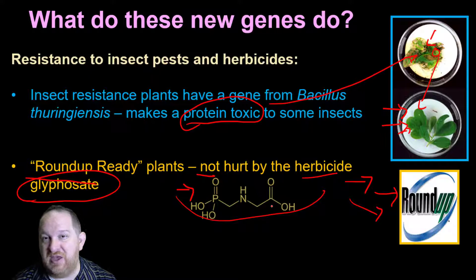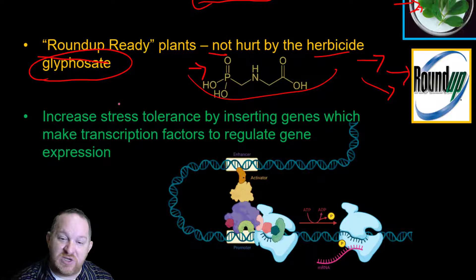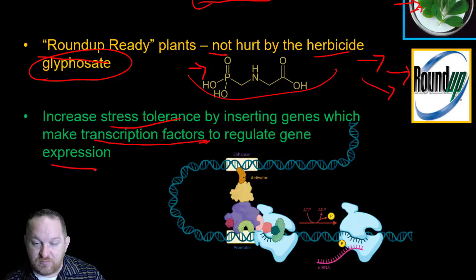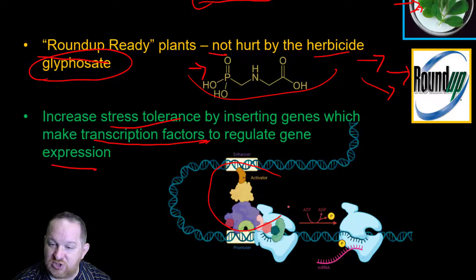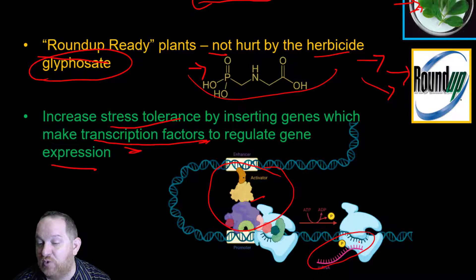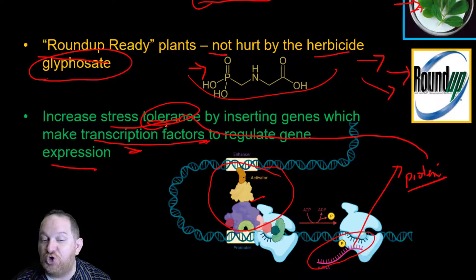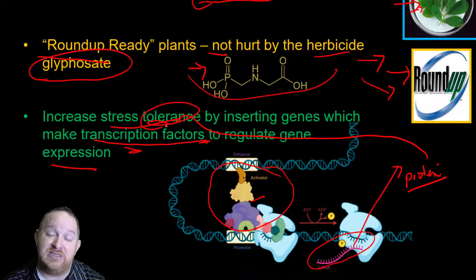These genes can also increase stress tolerance by inserting genes which make transcription factors to regulate gene expression. Transcription factors make transcription occur — that's the process of making RNA from DNA. We make RNA that goes off and makes a protein; that protein might help the plant be more tolerant to stress. By adding these transcription factors to produce stress-tolerance proteins, we're in essence increasing the yield for these plants.